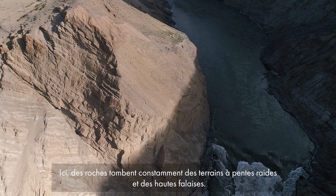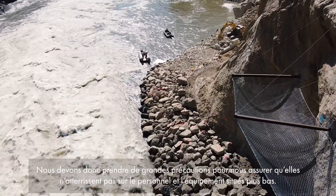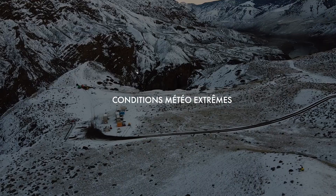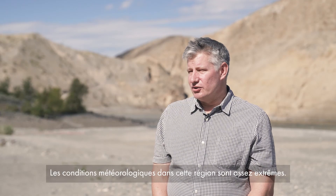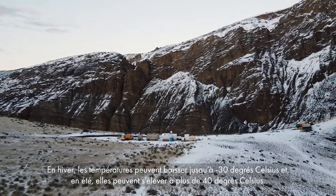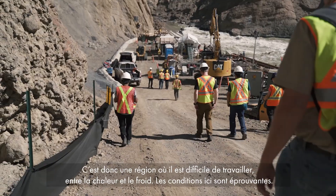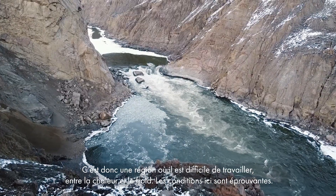High bluffs and high cliffs here are constantly shedding rock, and we need to take very strict precautions to ensure that that rock does not come anywhere near personnel or the equipment that's working below. The weather conditions in this area are quite extreme — in the winter you can have lows to minus 30 degrees Celsius, and in the summertime you can have highs above 40 degrees Celsius. It's a difficult area to work as a result, and between the heat and the cold, the conditions here are trying.